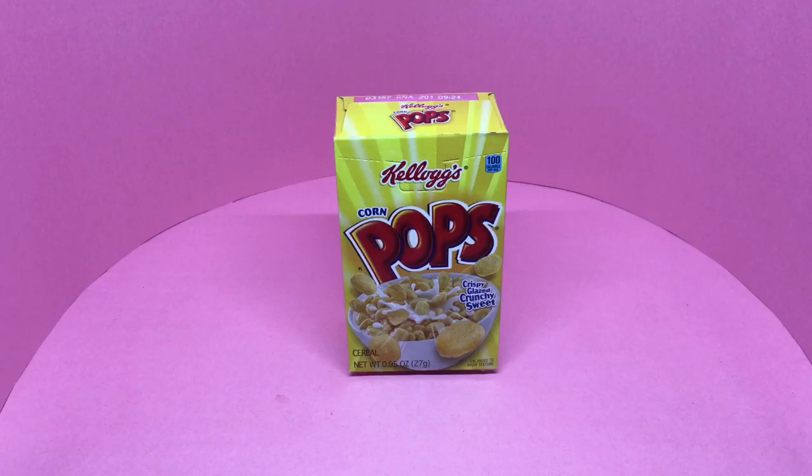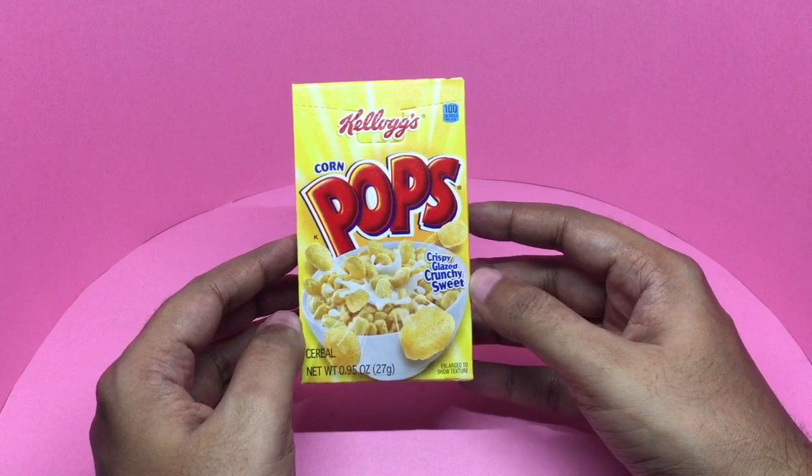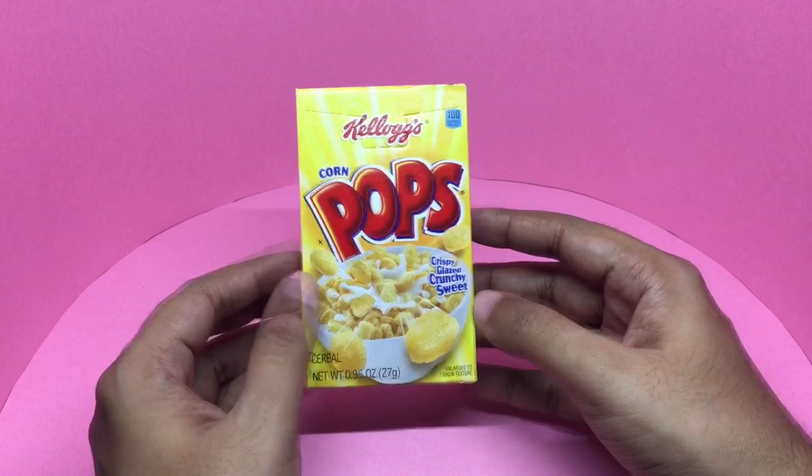Let's take a look at these Kellogg's Corn Pops. These are crispy, glazed, crunchy, sweet. That's how it looks.